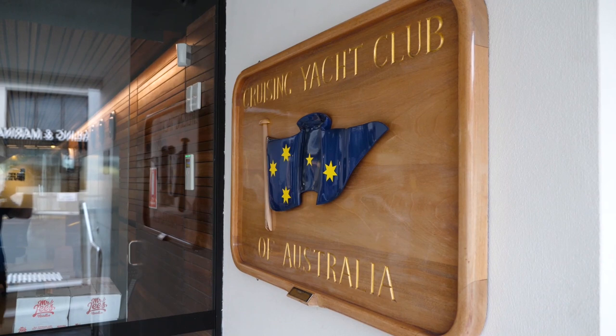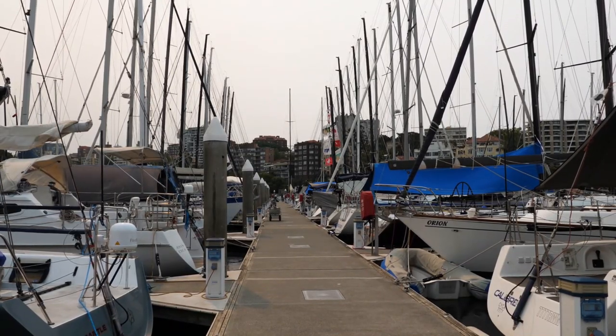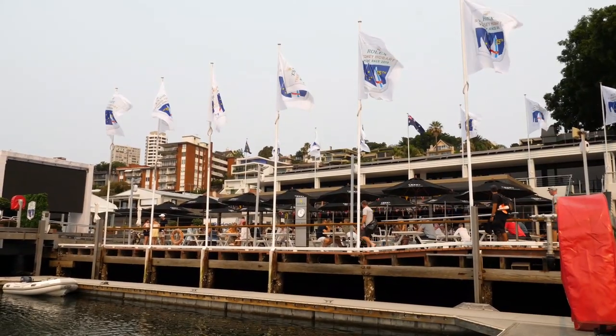My brother had been looking for the boat for some 10 years, and the boat was found two years ago as a dilapidated wreck. The boat was actually given to my brother, provided he wanted to restore it.